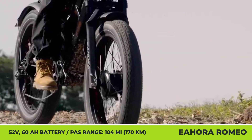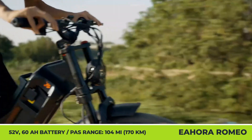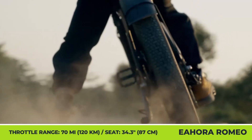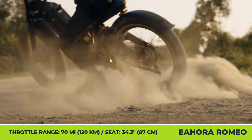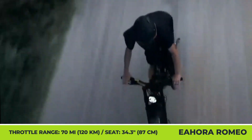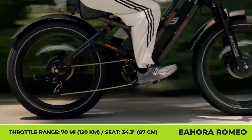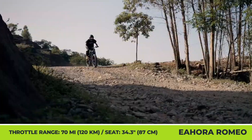While the top speed is capped at 44 miles per hour, with high power comes the need for high-performance 203-millimeter 4-piston hydraulic brakes. To ensure that you won't be stranded with this 150.9-pound behemoth at a remote trail, the manufacturer installed a 52-volt, 60-amp-hour battery that would last for 104 miles on pedal assist and upwards of 70 miles on throttle power.